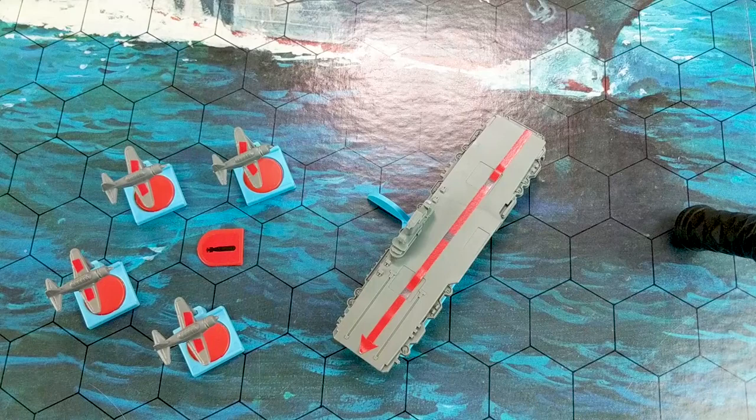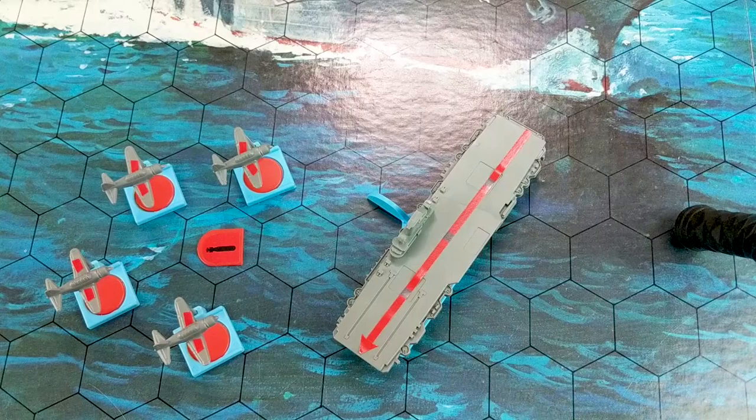So there you go guys — that's a look at the 1977 Milton Bradley game Carrier Strike. I hope you enjoyed this video. If you did, please give us a like and subscribe. Click that bell so you receive notification when we publish new content. Also check us out on Facebook at All Miniatures Great and Small. As always, thanks for watching and keep on wargaming.